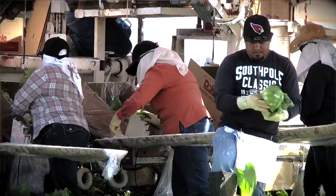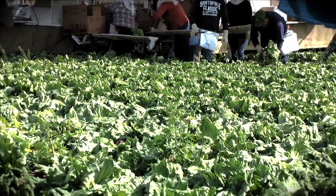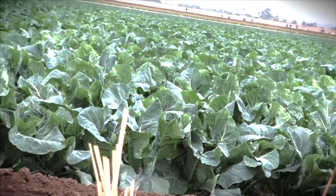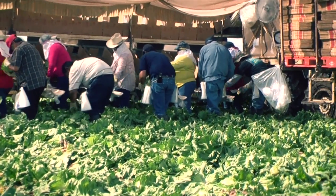Growing fresh produce carries risks associated with contamination harbored by foodborne pathogens. In the United States there are 76 million reported cases of foodborne illnesses a year. Many of these may have been prevented with proper field sanitation and good work practices. Safe handling of fruit products is crucial in preventing sickness of customers that purchase the vegetables that you produce.